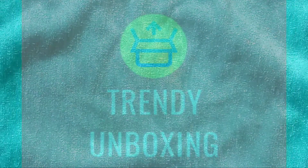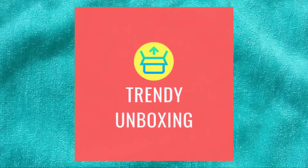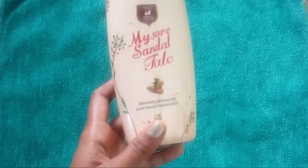Welcome back to our channel guys. Today we are going to see a review of one of the best products of India which everyone must have at their house. This talc is one of the best talcs which is trusted in India. It's none other than Mysore Sandal talcum powder.